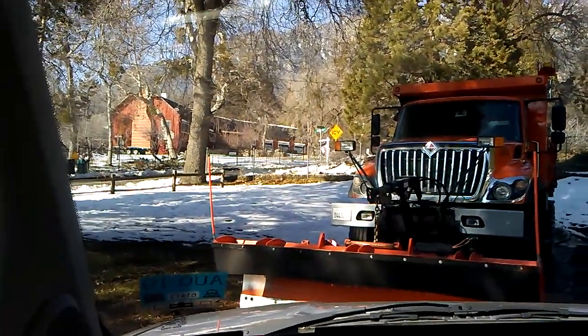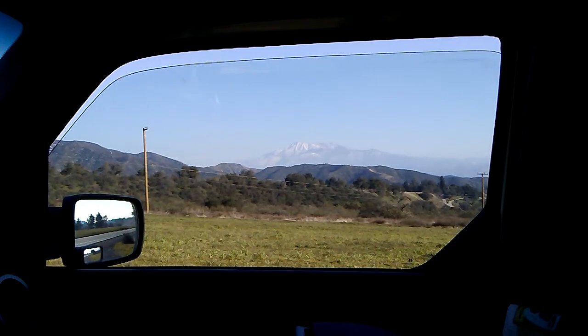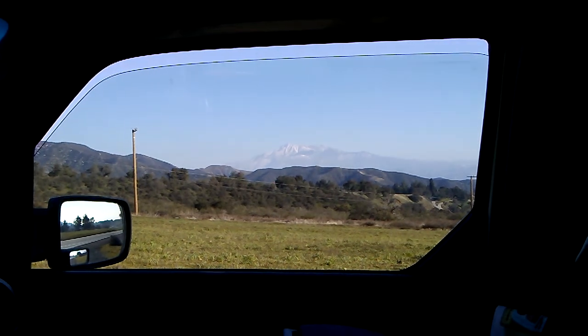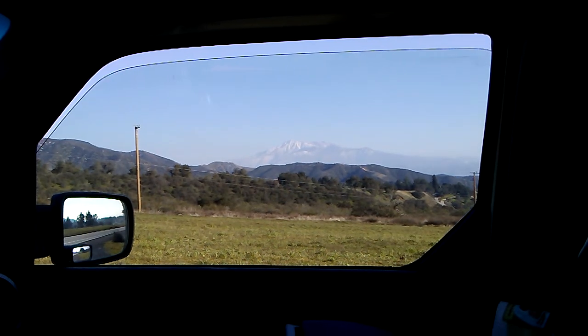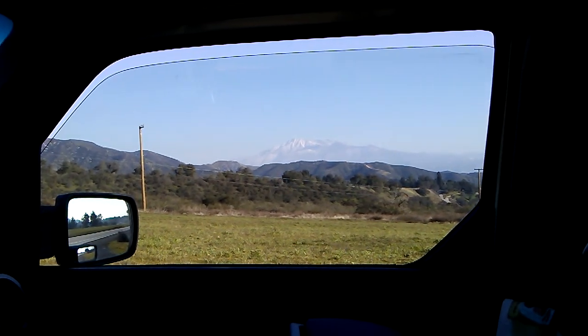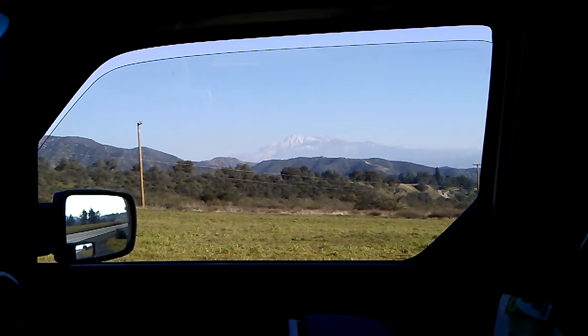I am heading down — I don't like snow. Now, snow up on the top of Mount San Jacinto is okay. Look at that — here is the full view of it. Nice green fields in the foreground, wooded oak trees and scrub, and Mount San Jacinto.